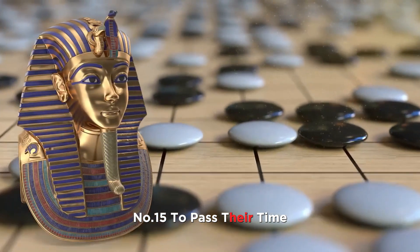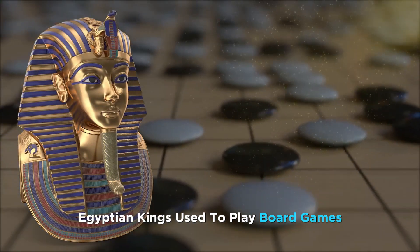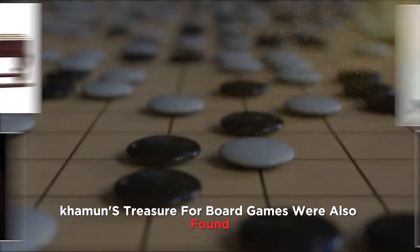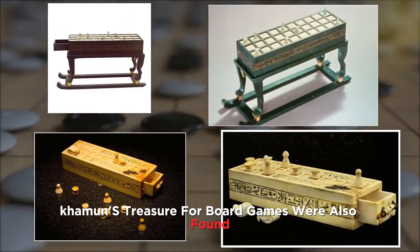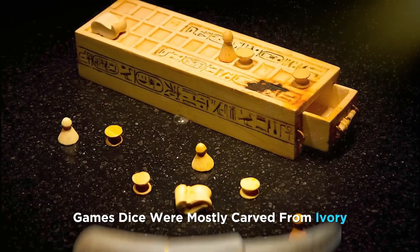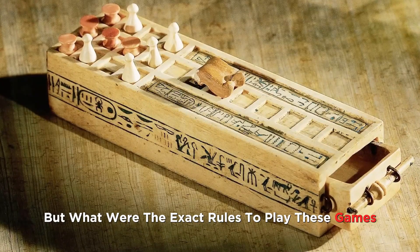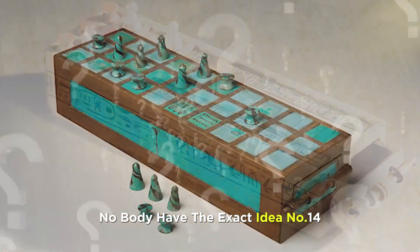Number 15. To pass their time, Egyptian kings used to play board games. In Tutankhamun's treasure, four board games were also found. Game dice were mostly carved from ivory, but what the exact rules were to play these games, nobody has an exact idea.